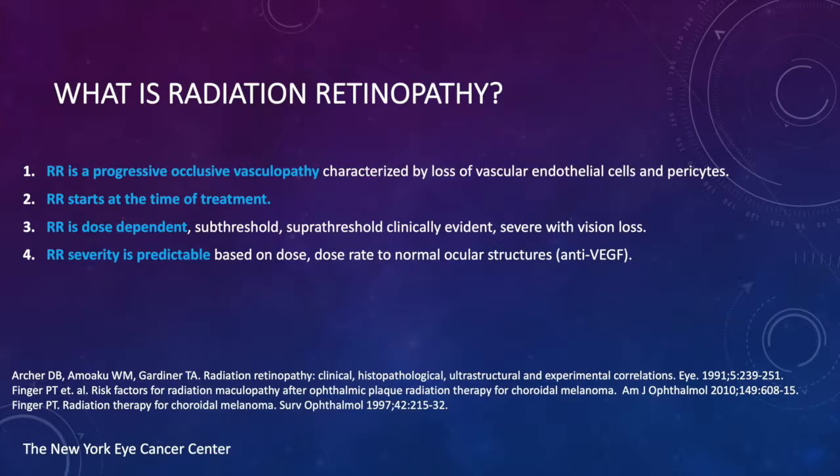A more detailed description of the pathophysiology of radiation retinopathy and optic neuropathy is beyond the scope of this lecture. I have added several references, two of which are mine, but the original reference by Archer describes the clinical, histopathologic, and ultrastructural and even experimental correlations of radiation retinopathy.